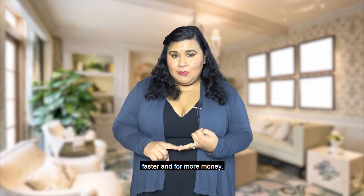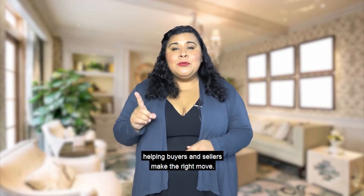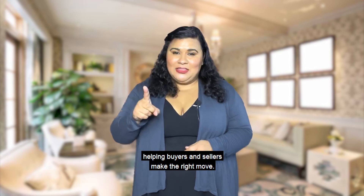For more information, feel free to call me. This is Mariela Velasquez here in San Jose, California, helping buyers and sellers make the right move.